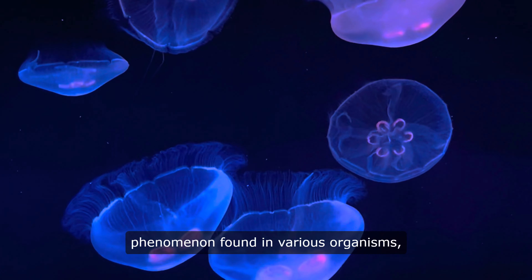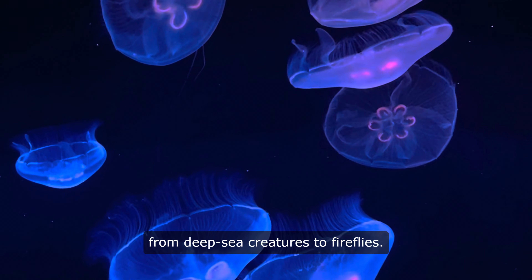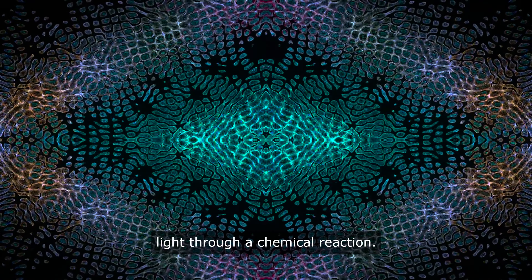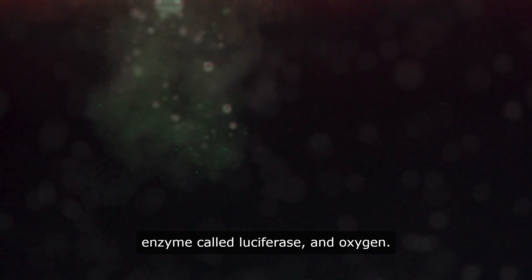Bioluminescence is a fascinating phenomenon found in various organisms, from deep sea creatures to fireflies. The science behind bioluminescence lies in the production of light through a chemical reaction. This reaction involves a light-emitting molecule called luciferin, an enzyme called luciferase, and oxygen.